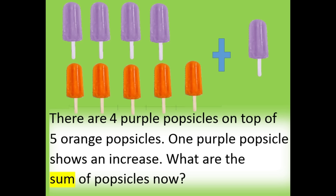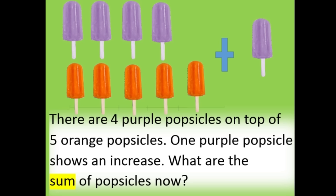There are four purple popsicles on top of five orange popsicles. One purple popsicle shows an increase. What is the sum of popsicles now? There are ten popsicles in all.